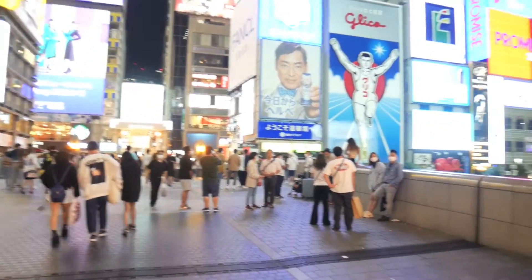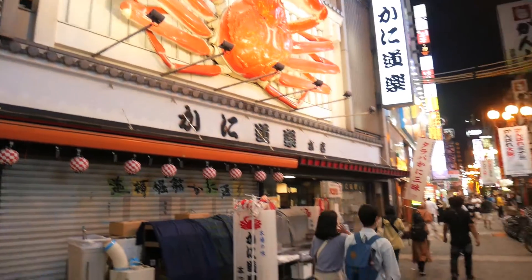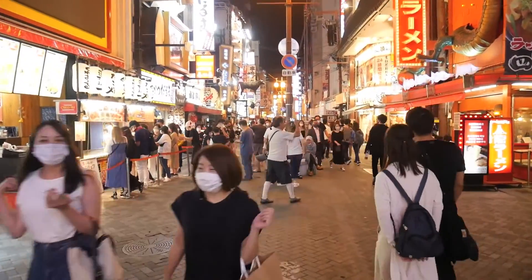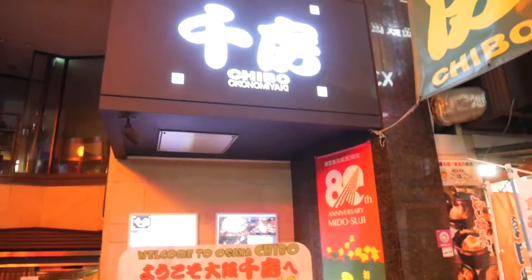Konbanwa guys, good evening. Just had a bit of a rest, making my way to a place called Dotonbori — it's probably the most famous sort of shopping and street food street here in Osaka, here in Namba. Pretty much the center of all entertainment and amusement in this part of Osaka. I'm looking for a particular restaurant. Just arrived — it's called Chibo Okonomiyaki.